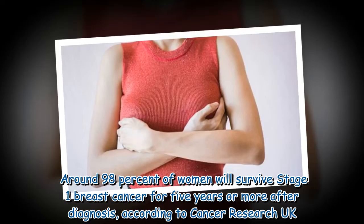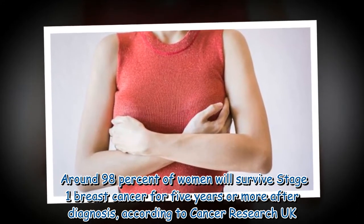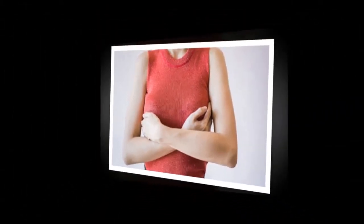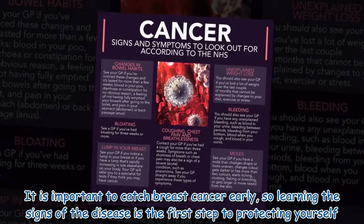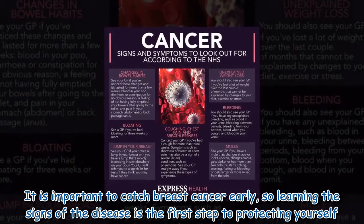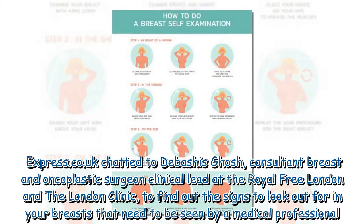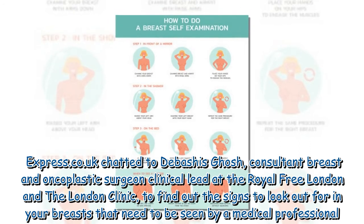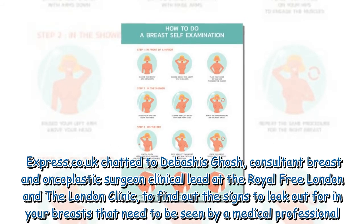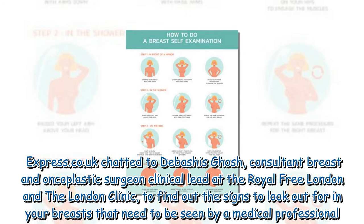Around 98% of women will survive stage one breast cancer for five years or more after diagnosis, according to Cancer Research UK. It is important to catch breast cancer early, so learning the signs of the disease is the first step to protecting yourself. Express.co.uk chatted to Debashi Ghosh, consultant breast and oncoplastic surgeon, clinical lead at the Royal Free London and the London Clinic, to find out the signs to look out for.